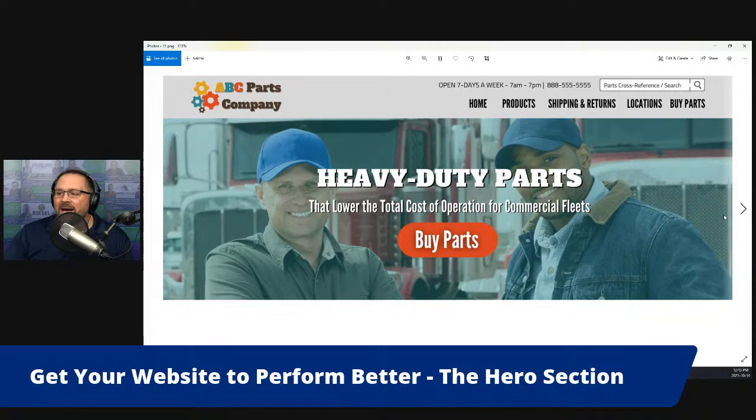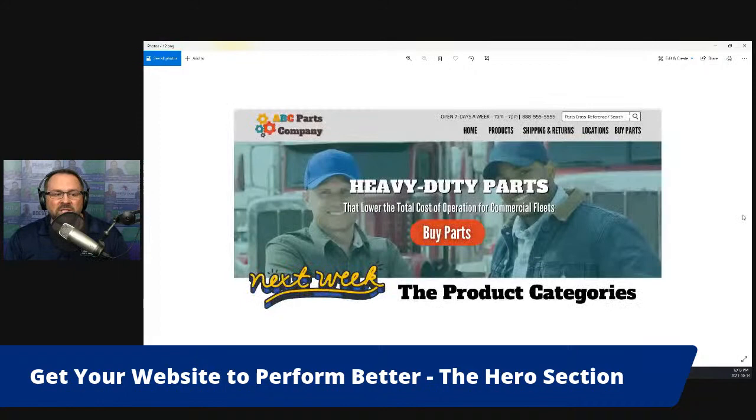This is the kind of thing that we help our clients with. Next week we're going to continue the conversation and talk about what comes next on the home page — which for a parts company should be product categories. Over the next few weeks we're going to go into much more detail about all the other things that are often missing from most heavy-duty parts websites, and the golden opportunity you have to make your website perform better by organizing information in a way that people want to consume it.